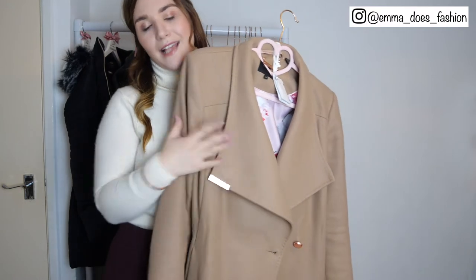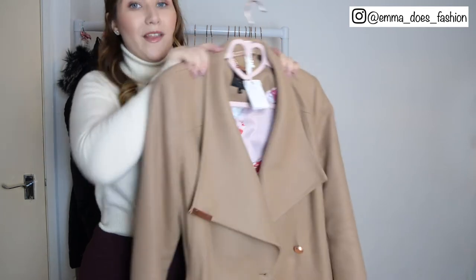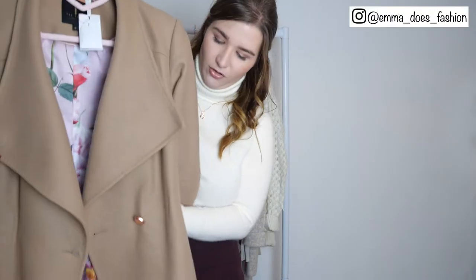I went for this classic camel colour, but I would recommend getting a black one as well — just for things like dog walks so you can still wear the style of coat but be a little less precious about getting stains on it. It's also belted, which is great because it really nips you in at the waist and gives you that lovely hourglass figure.